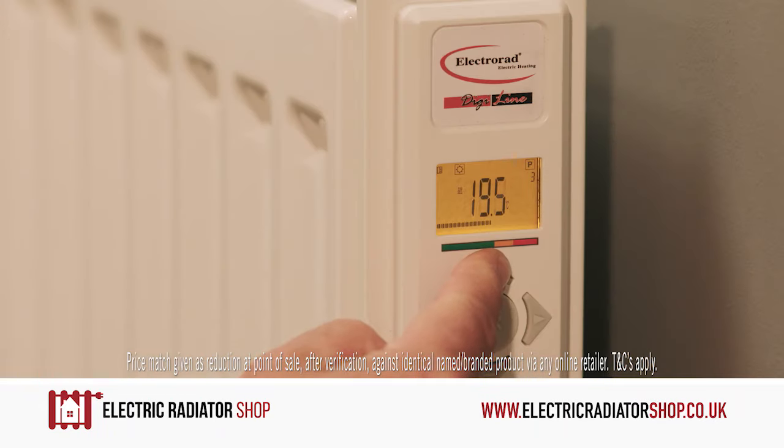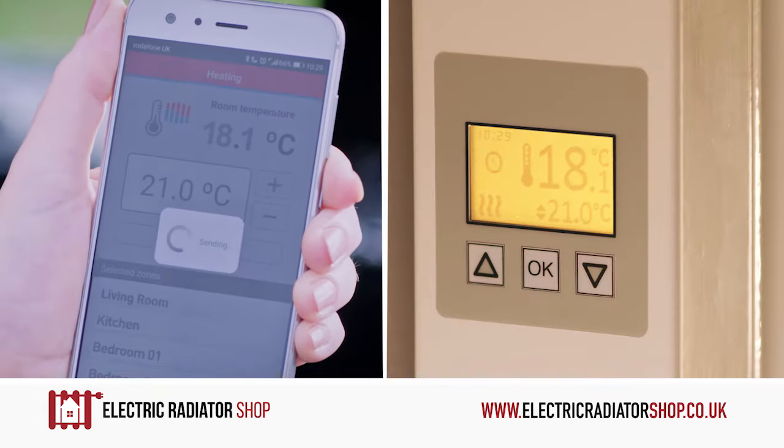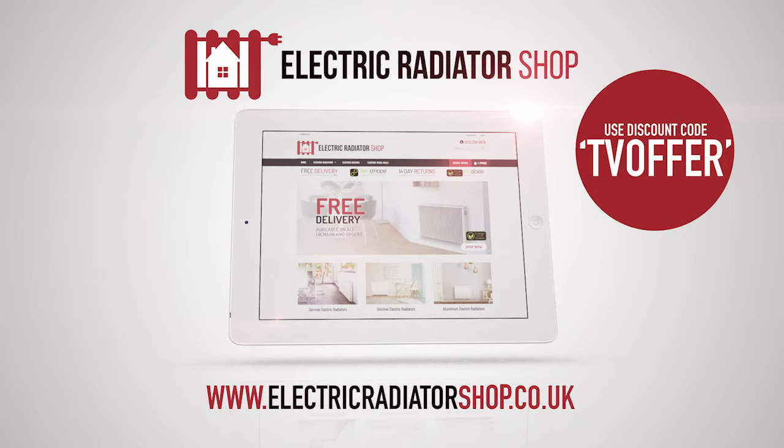Timers, digital thermostats and smart technology put you in control, even when you're not home. Go online now and use our TV exclusive discount code at electricradiatorshop.co.uk.